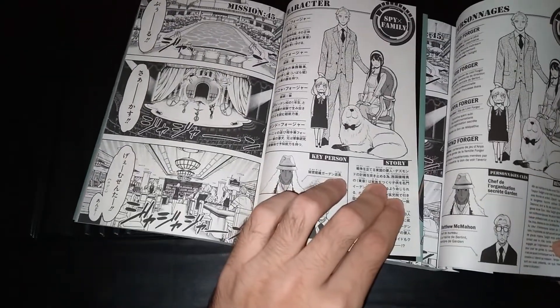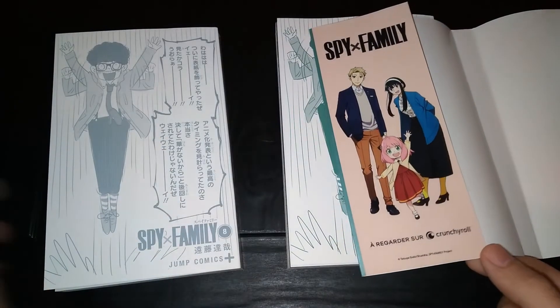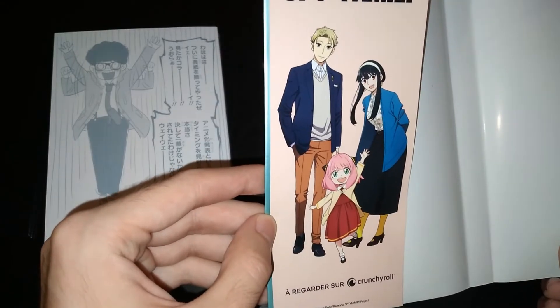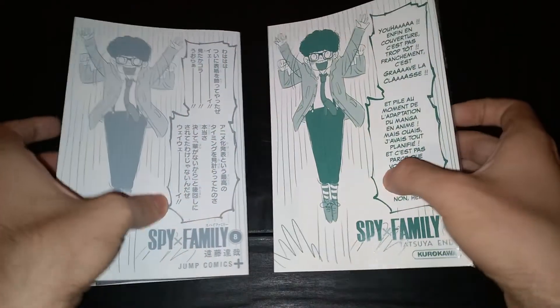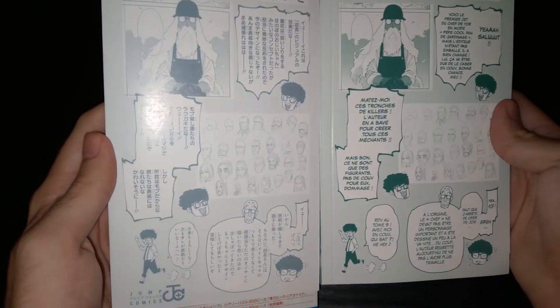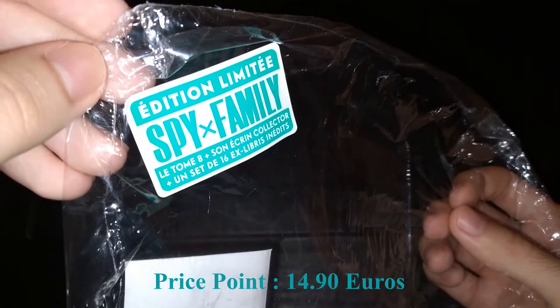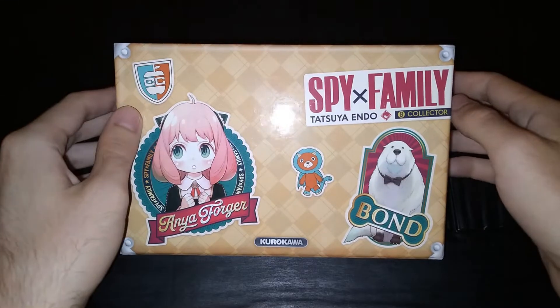Maybe the French volumes are slightly better in terms of printing. After taking off the dust jackets, I noticed that the French edition is advertising the excellent Spy Family anime. And underneath the dust jackets, we have this. For the sake of the video, I kept the shrink wrap, so we have the contents described. There is one final thing that I want to address about the box.